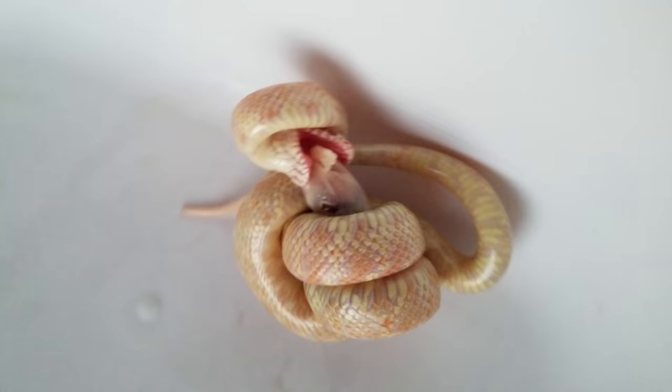Chad, since I know you're watching this, she is going to be a fun snake for you to feed but watch your fingers.